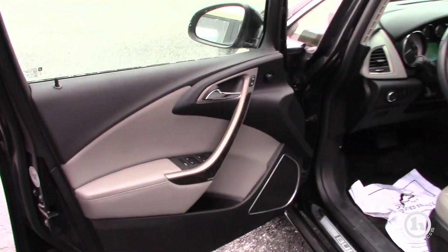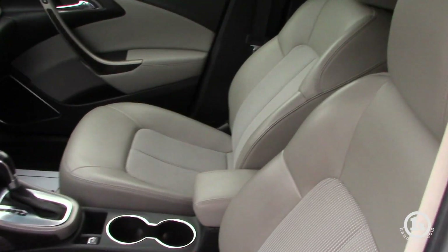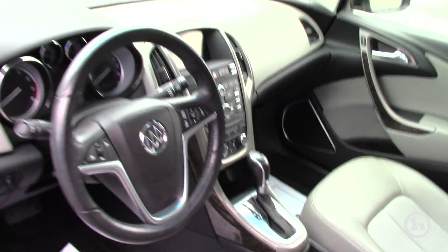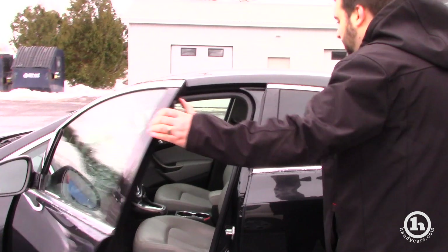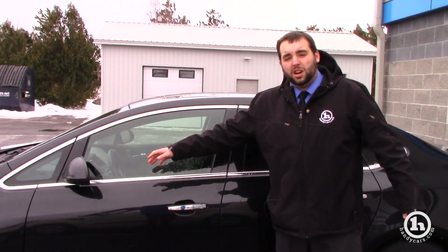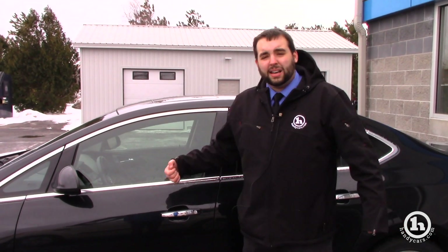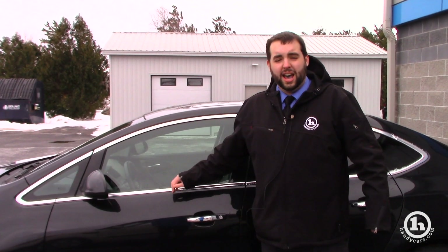Inside you have your AM, FM, XM radio, you do have Bluetooth capabilities, you do have a power seat in the front, you do have hands-free calling controlled from your steering wheel, got a nice screen there. You do have blind zone alerts on both mirrors, which will tell you whenever someone's too close and in your blind spot. You've got your backup camera — a lot of safety features for 2013, it was really ahead of its class.